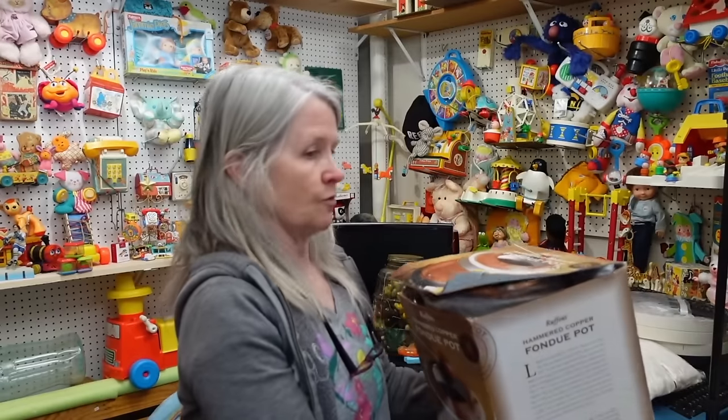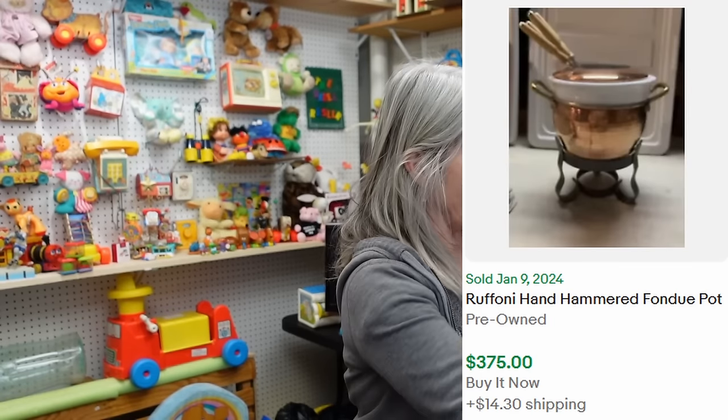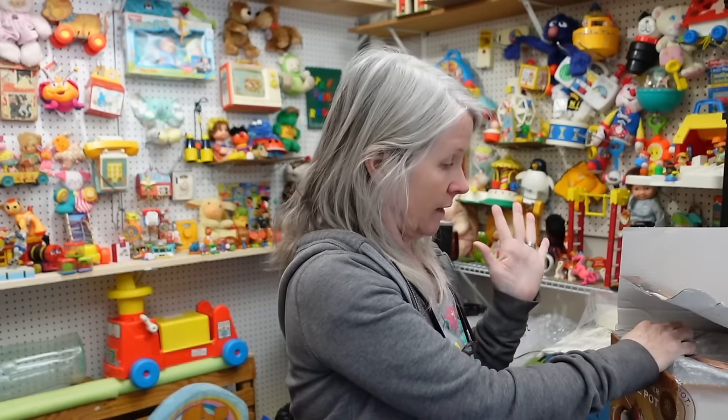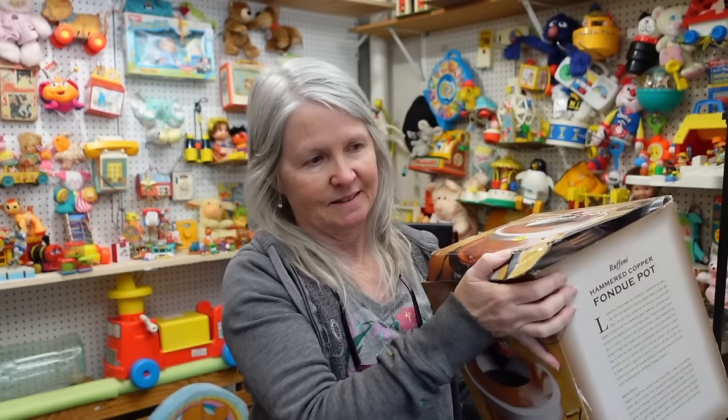We looked this up - we paid ten dollars for it. It is a hammered copper fondue pot by Raffoni. Do you remember the comps? I think it was like a hundred or a hundred and twenty dollars. It had all its parts - the fondue sticks - and it didn't even look like it had ever been used. As we were walking out the door the bottom fell out, but nothing broke. I was standing in line, comped it on my phone, and then got out of line to go get it. Definitely check the oddball stuff - fondue pots aren't something I'd normally check, so I'm glad he did.